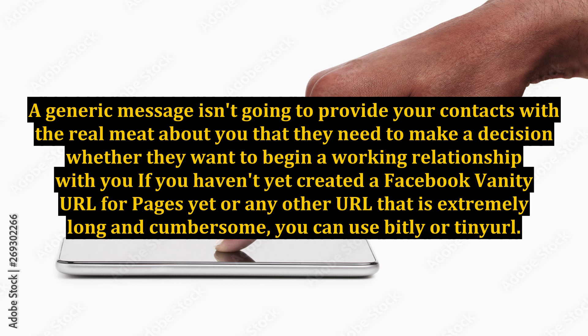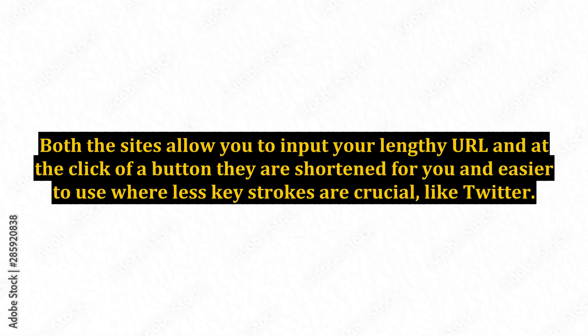A generic message isn't going to provide your contacts with the real insight about you that they need to make a decision about working with you. If you haven't yet created a Facebook vanity URL for your pages, or any other URL that is extremely long and cumbersome, you can use Bitly or Tenurel. Both sites allow you to input your lengthy URL and at the click of a button they are shortened for you — easier to use where fewer keystrokes are crucial, like Twitter.